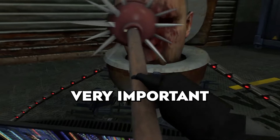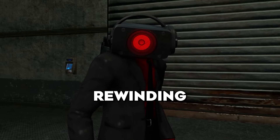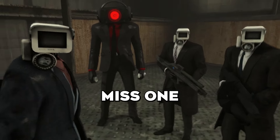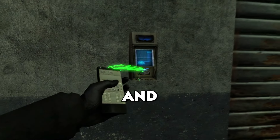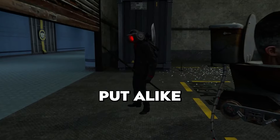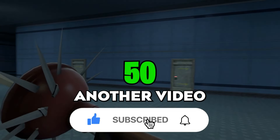It is very important to watch this video from the beginning to the end without rewinding, because if you miss one theory, you will hardly understand the meaning of the next one. Right now put a like, because if we get 50 likes, I'll make another video for you right away.